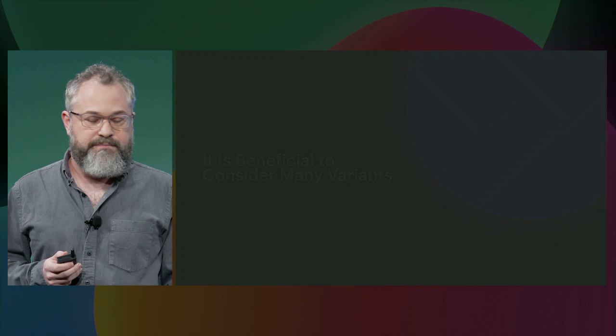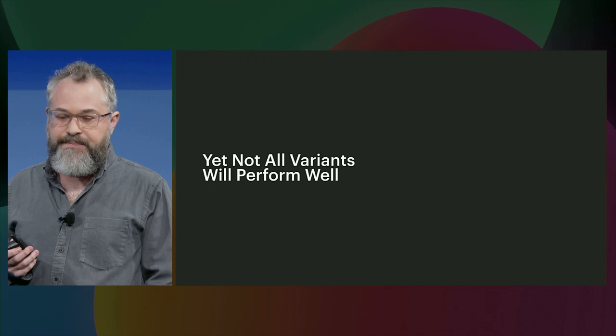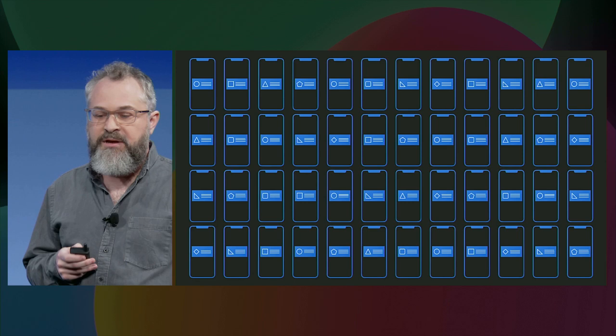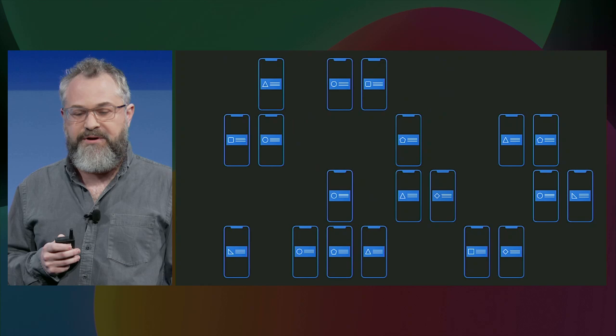However, there's still something dissatisfying about this approach. Not all variants performed equally well — we didn't see a 200% increase for all of them. So is there some way that we could be smarter? Imagine if we were able to start off with all of these different variants and then automatically allocate people to only the best-performing variants. This is what we call adaptive experimentation.